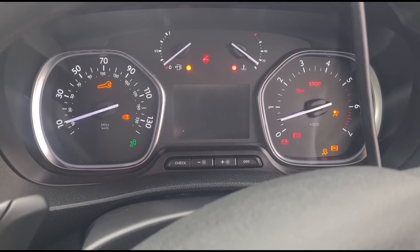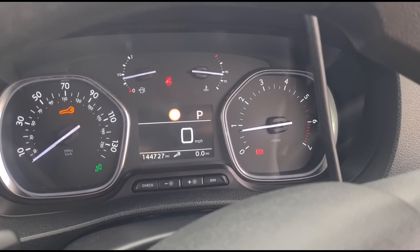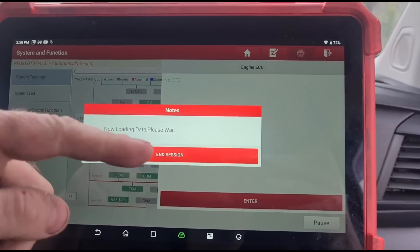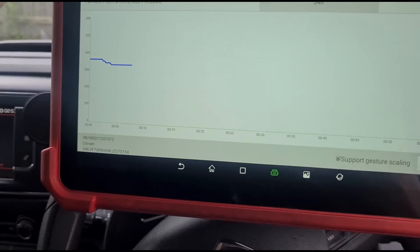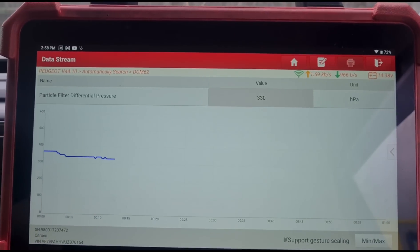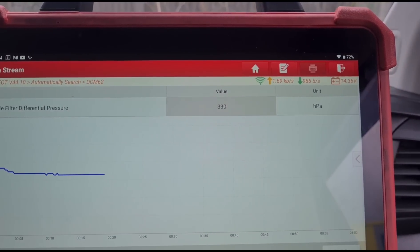Now we're back in the van. We've got the fluid in the DPF — just let it sit for a minute or two. We'll start the engine up now and go back into the engine ECU so we can keep an eye on the live data. We're going to hold the revs up around 3000 RPM and keep an eye on the DPF pressure. We want that to come down to around 40 to 50 millibars if it's going to be a good DPF.